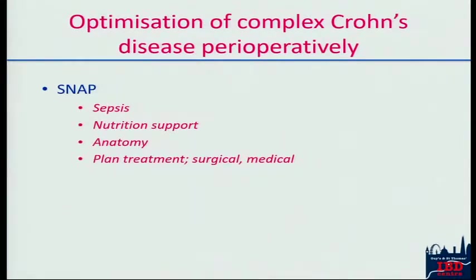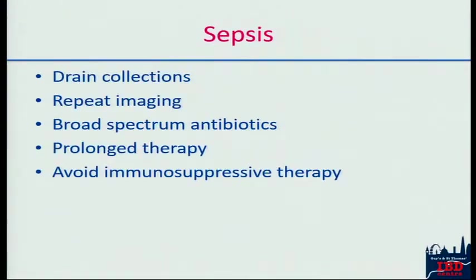There are various ways of dealing with perioperative Crohn's disease. When it comes to preoperative optimization, we tend to think along these lines using the acronym SNAP: dealing with the Sepsis, thinking about Nutrition, understanding the Anatomy, and then Planning the treatment — both medical and surgical — in that preoperative phase. Sepsis is fairly straightforward once you've identified it. You need to drain it, and nearly always you can manage this with interventional radiology. Occasionally it's more difficult, particularly with septated collections, but nowadays you can normally rely on your radiologist. If you can't, then you need the surgeons.